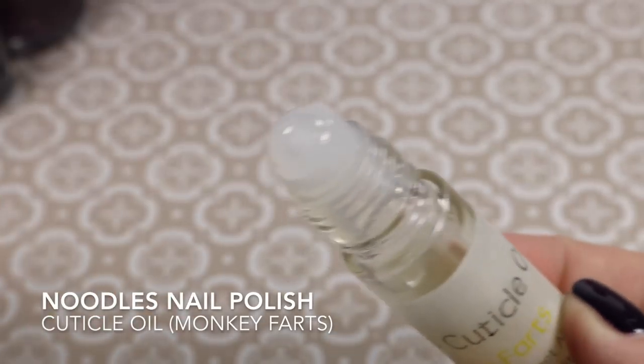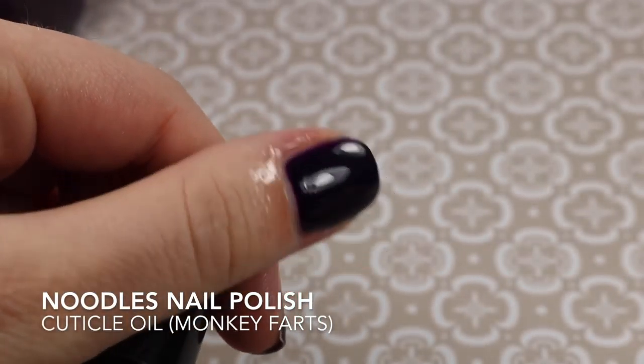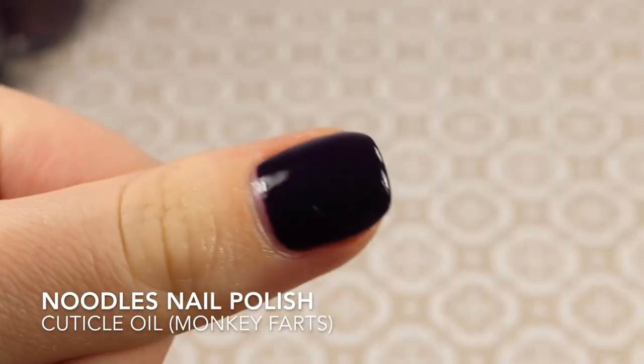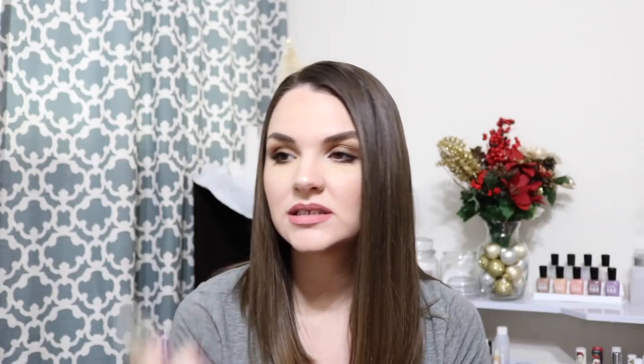My last favorites of the month are actually the Noodles Cuticle Oils. I actually have three of these — one of them's in my bag though, so I just left it there. But this one right here is Monkey Farts. It smells like Runt's Banana Candy — that's what it smells like to me. And the other one is Apple Cobbler. This just smells like fall — it smells so, so good, it really does smell like the fall time. I've been using this every time I change my manicures, before I even put on Nail Teaks. I always apply some oil just to moisturize the skin around my nails and my nails themselves, and I've been enjoying it a lot.